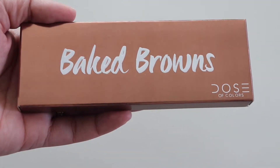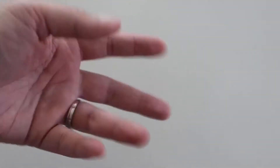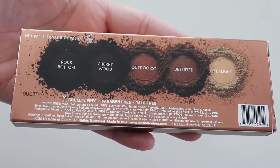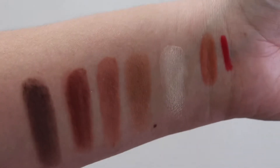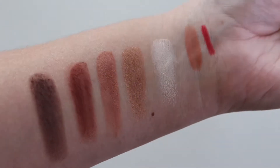The last product I have is from Dose of Colors Baked Browns and this goes for $32. And as you can tell, my daughter was a fan of this palette. The value of all the items was $127 and it's great because I only paid $25 for it.